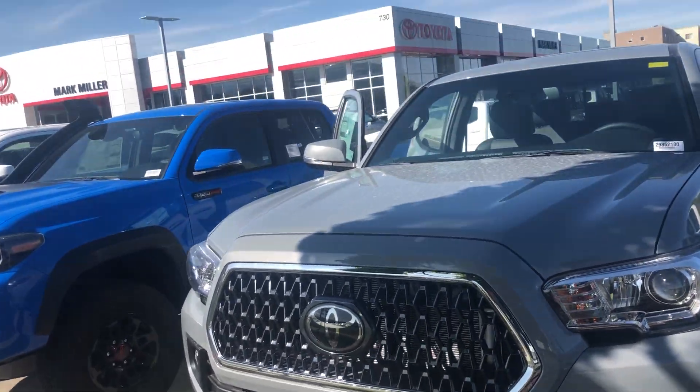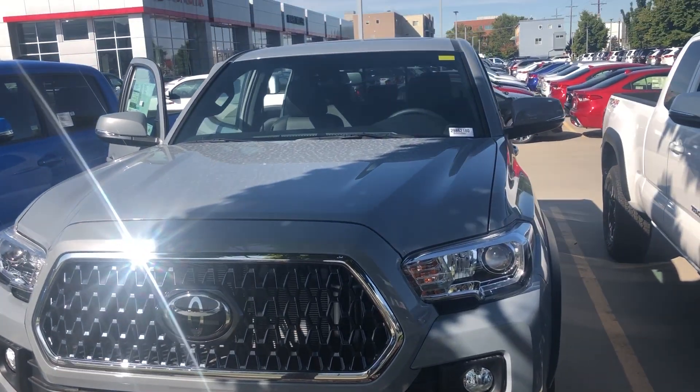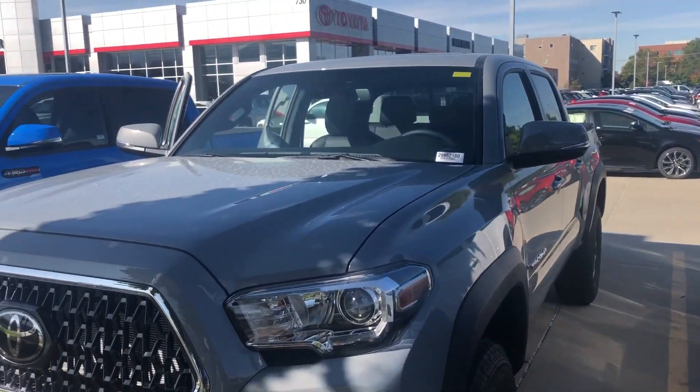The best number to reach me directly is 801-415-3127. Again, my name is Sam.